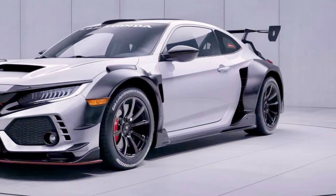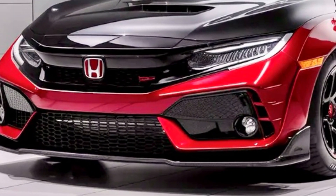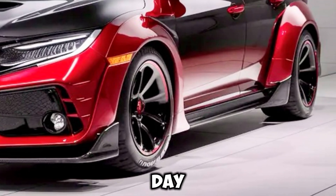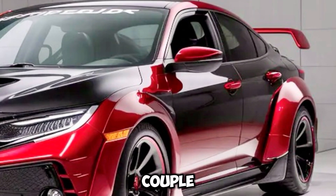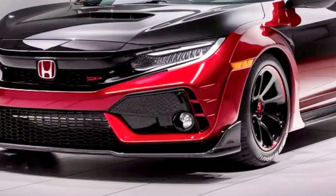In terms of practicality, the Prelude doesn't disappoint. The 2+2 seating layout offers versatility, making it a suitable choice for a date car or a car for couples. It's a vehicle that's not only fun to drive but also practical enough for everyday use.